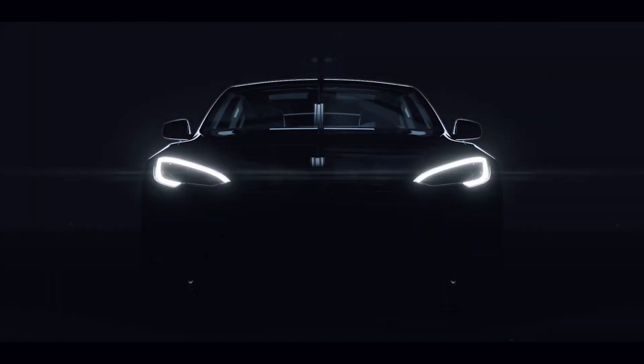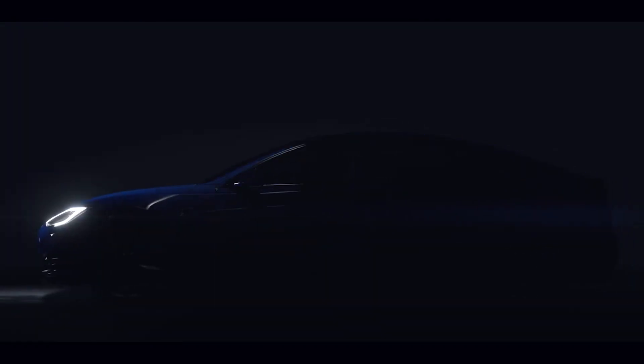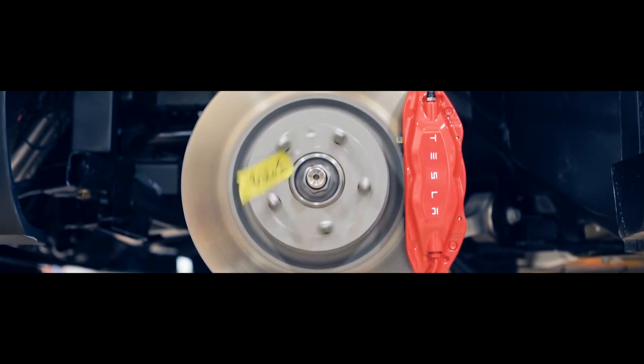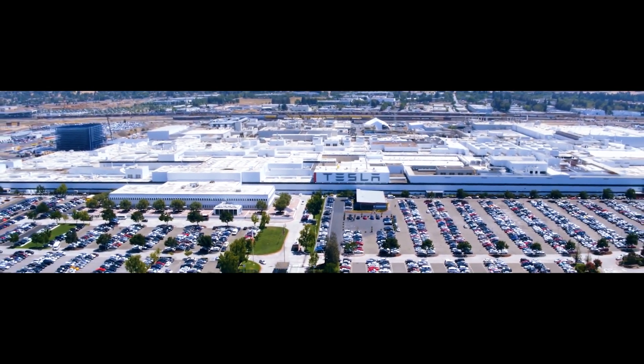Tesla has been leading the EV industry since 2008. The Tesla Model S was one of the electric vehicles that made it possible. There would be no expanding selection of electric vehicles available to users today if it weren't for it, and the Tesla Model S remains one of the most appealing and attractive options in that growing market segment to this day.